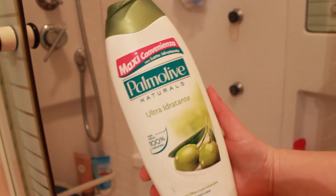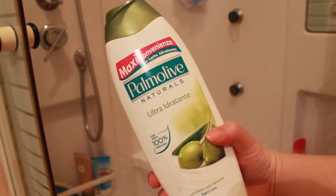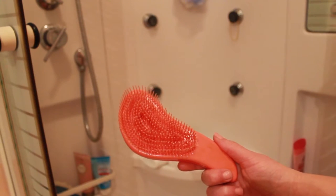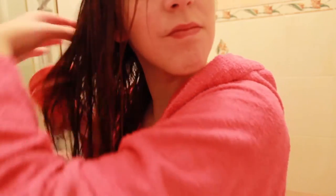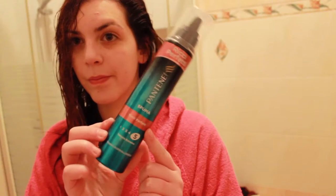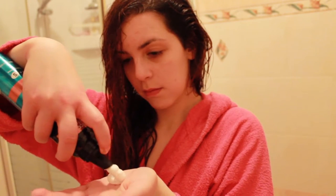Then I wash my hair with L'Oreal Elvive shampoo and conditioner two-in-one, and I leave it in for a bit. Meanwhile I wash my body with L'Oreal Elvive body wash, which is very hydrating. Then I rinse my body and also my hair while I comb them. I comb my hair again because I have curly hair and they tangle. Now I'm using foam for curly hair and I use a blow dryer to dry them.